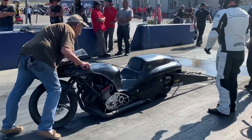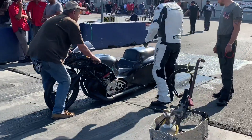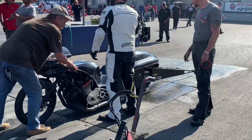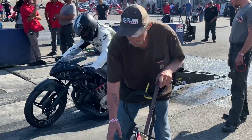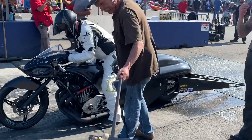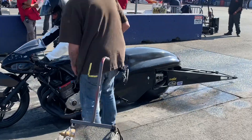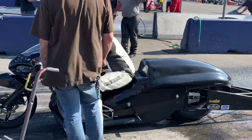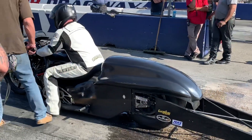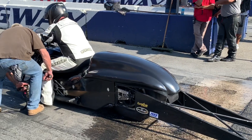If you're just joining us here on Cycle Drag on YouTube or CycleDrag.com on Facebook, welcome to Fontana, California. This is Auto Club Speedway, and we're going to bring you 14 of the quickest motorcycles on the West Coast. Due to the drag bike population density, we're spread out here on the West Coast, so it's harder for them to pull the big races together — but this is a good one. Anytime you get 14 quality fast bikes in one spot, it's a good event.